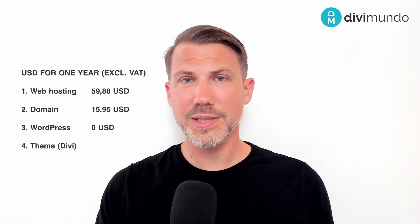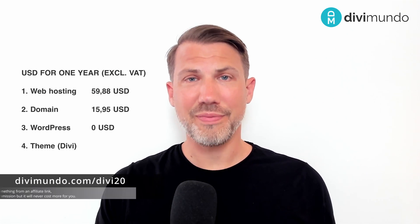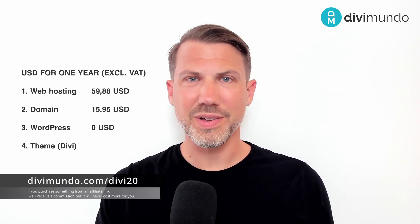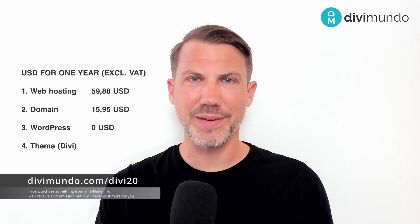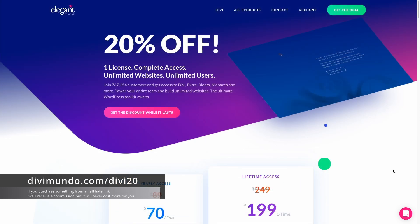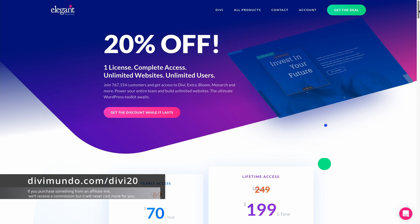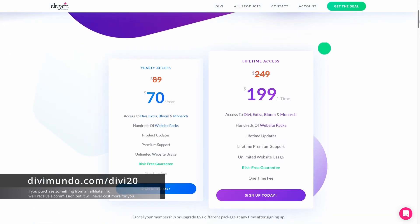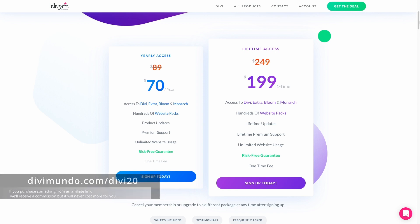Then you need a theme for WordPress. Through the affiliate link in the description below, you'll get 20% off the world's most popular theme, Divi. If you use the link divimundo.com/divi20, you will get the annual subscription for just $70 US dollars, and with this license you can use Divi on as many websites as you like — it's an unlimited account.